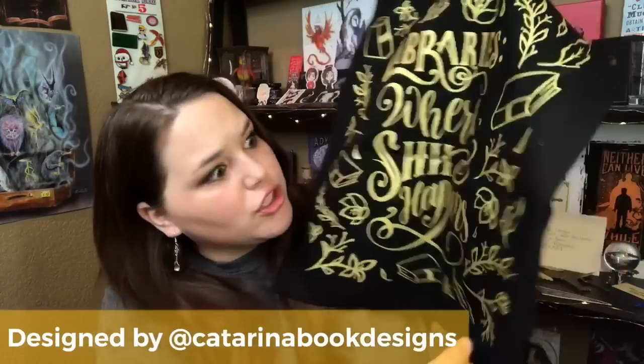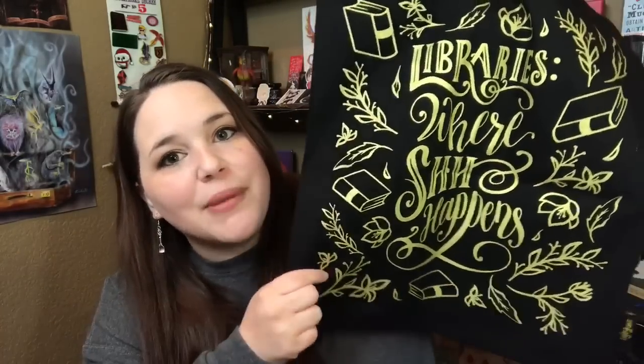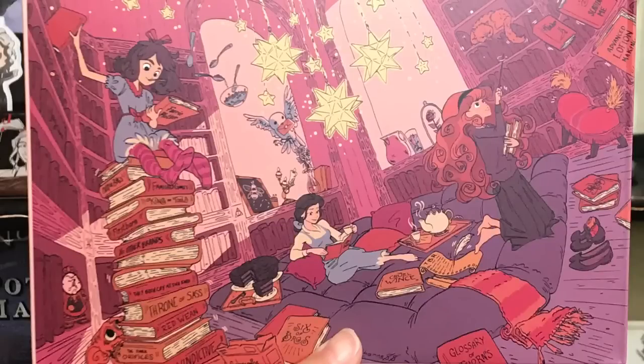The theme for Lit Joy Crate this month was Restricted Section, so I'm really hoping for some great Harry Potter stuff. The first item is a tote bag — this is gorgeous. It says 'Libraries — where shh happens.' That is so cheeky, Lit Joy Crate! Next we have a puzzle — it has Hermione with a wand and Crookshanks, and then Belle with Mrs. Potts and Chip.